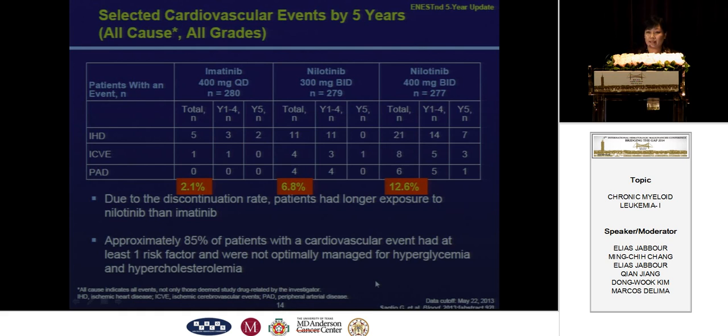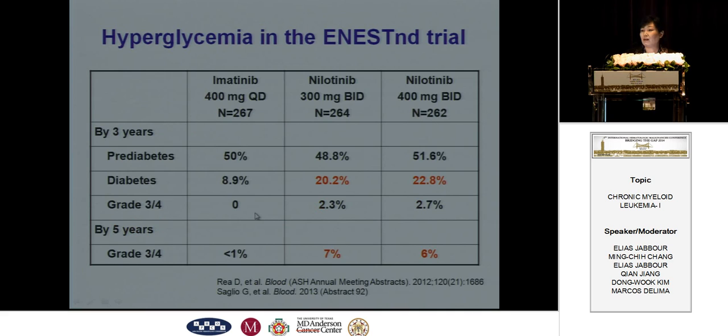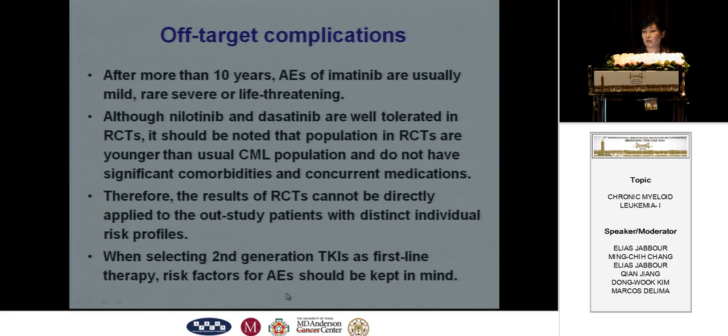A recent report published at the ASH meeting showed a cumulative incidence of arterial occlusive events of around 30% by four years, and 70% of the patients were in the high or very high risk groups. Another common side effect is hyperglycemia in the ENESTnd trial — 30% of patients without prediabetes developed hyperglycemia. In the DASISION trials, pleural effusion is common, and pulmonary hypertension was reported in 10 patients, but no cases of confirmed pulmonary arterial hypertension or fatal complications were reported. So we should focus on off-target complications during second-generation TKI treatment.